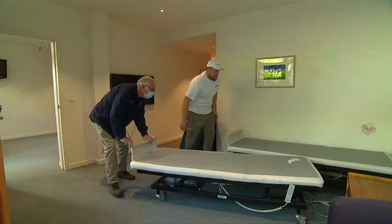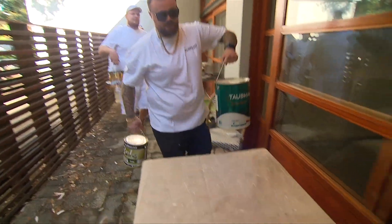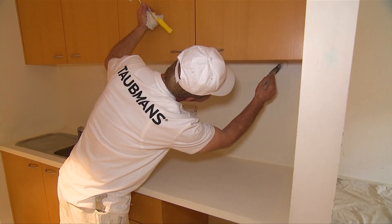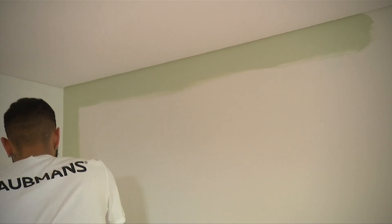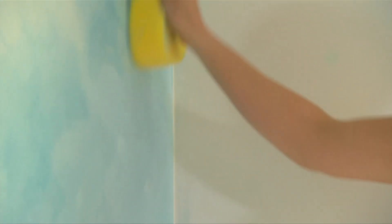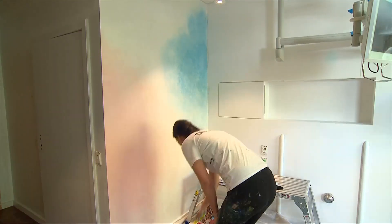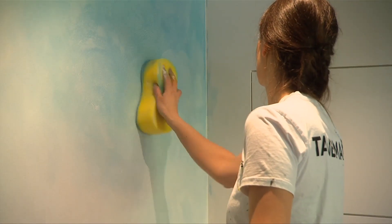From sunrise to sunset, the Taubmans painters worked hard to get this room finished. Bold whites and soft greens were the colours of choice, with a small surprise for the kids' area — a seaside mural inspired by the local beach, Manly.